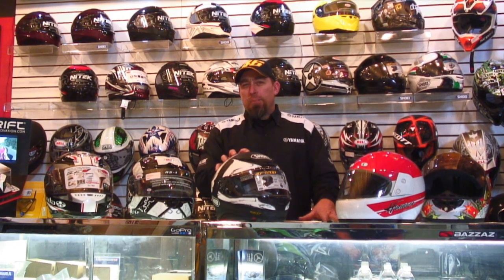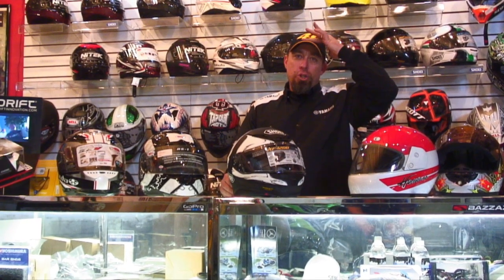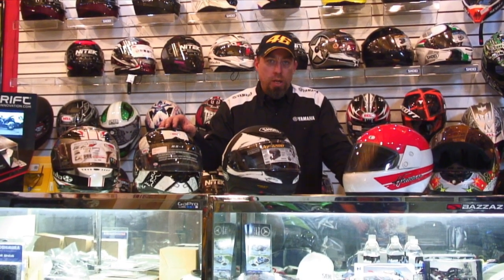Okay, so helmet fitment. There are different shell shapes and sizes throughout the brands — there's a round, an intermediate oval, and a long oval. Nobody has the same shape head. A lot of people come in thinking they need an extra large because their large is pushing on their forehead — well, they're actually a large, they're just in the wrong shell shape. When people come in looking for a helmet, we try to get them to try on one size in three different shaped shells. Generally, we find one shaped shell that fits their head correctly and then we can shop them by brand or by graphic.